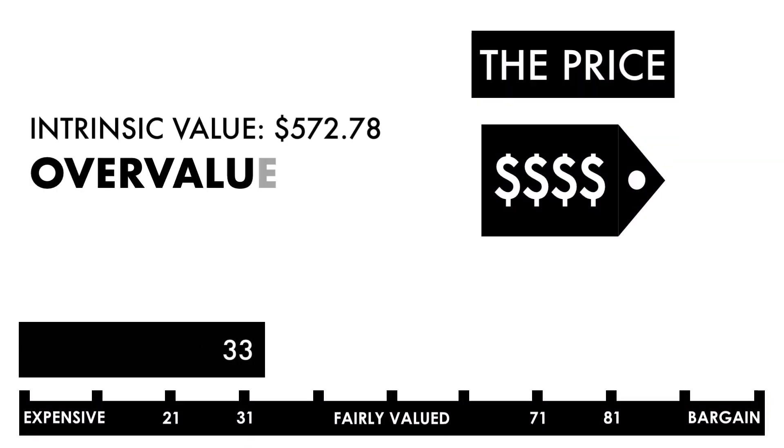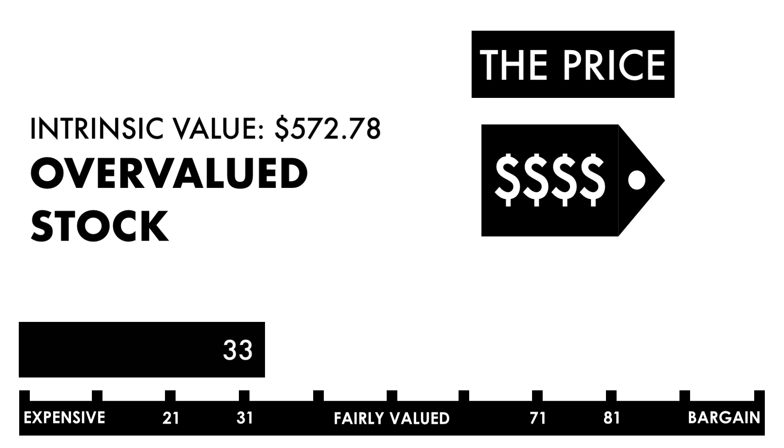Based on this grade, I would consider the price to be overvalued. If you're looking solely at the price per share, this shouldn't be a company you should invest in.